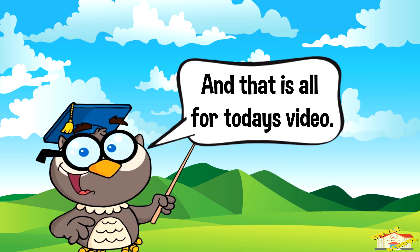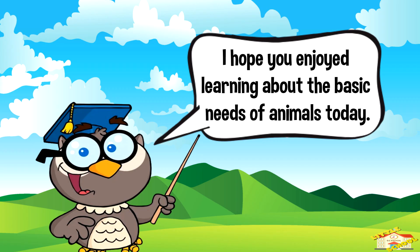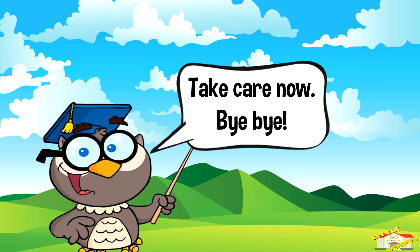And that is all for today's video! I hope you enjoyed learning about the basic needs of animals. Take care now, bye bye!